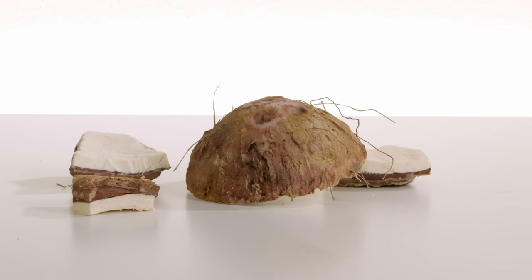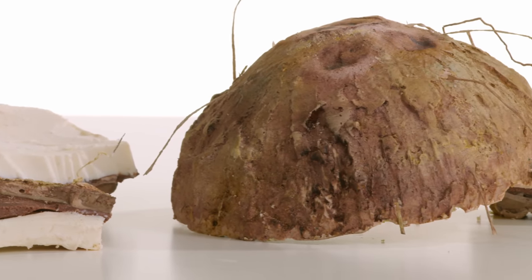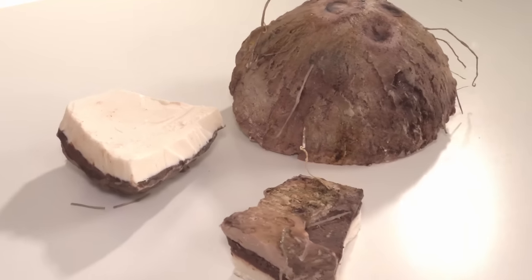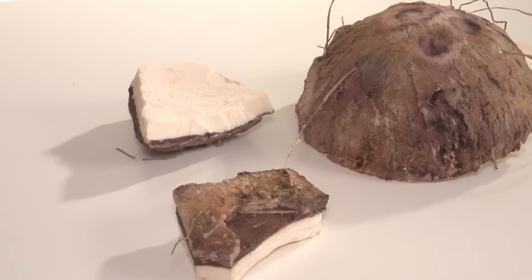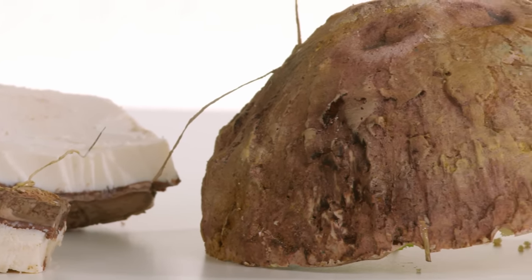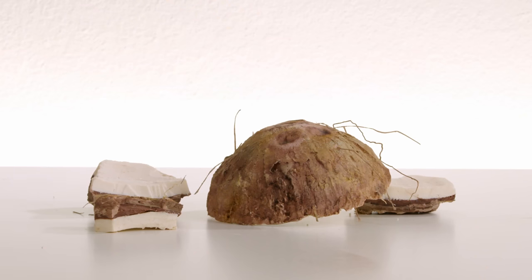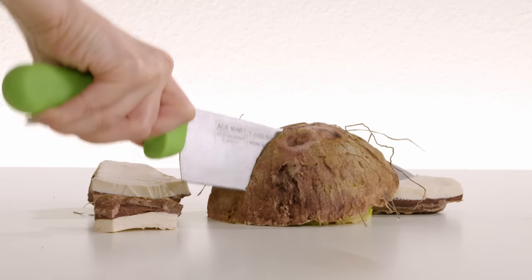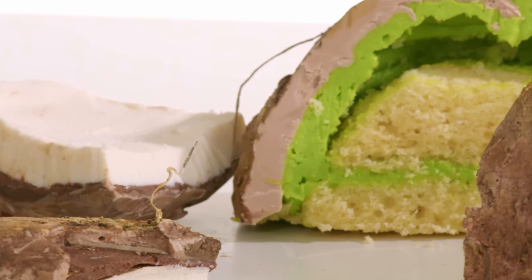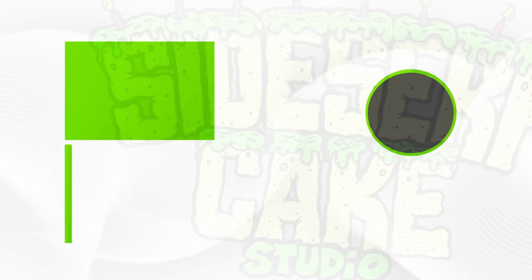And there you have it — a cake of a coconut made in one hour. I can't believe I finished it in time. I'm actually pretty proud of myself for that. And now it's time for you to judge. Let me know in the comments — do you think this cake passes as hyper-realistic? And now it is time to cut the cake. Like this video if you think I should do another cake challenge. And don't forget to subscribe to this channel — I post a brand new cake every week. I'll see you next week for another cake.